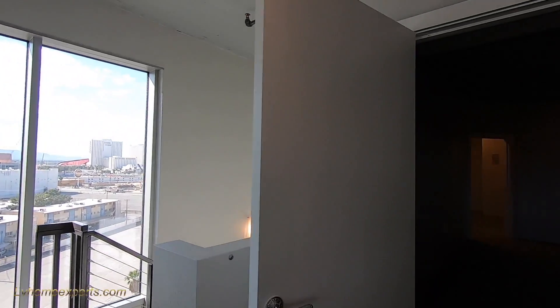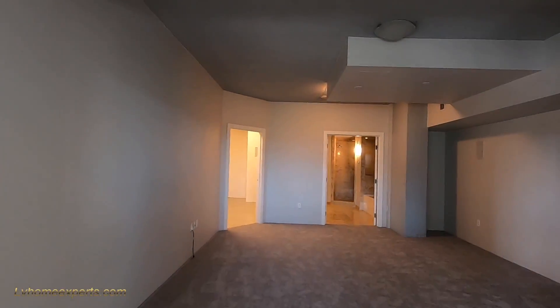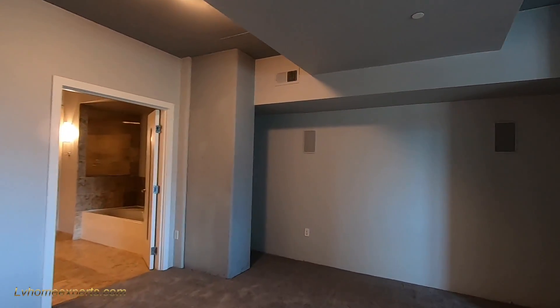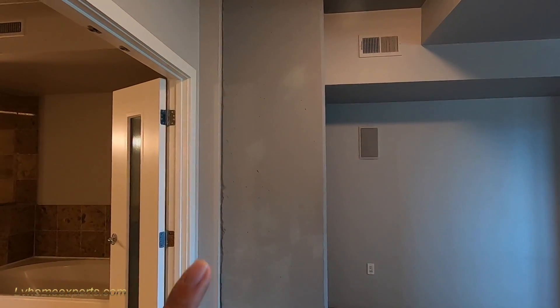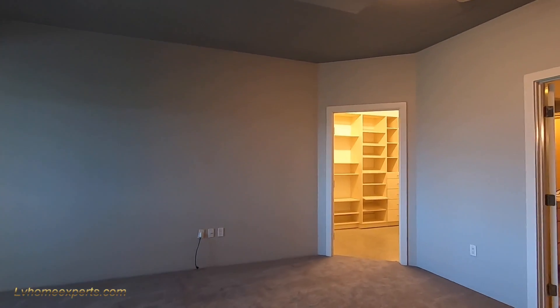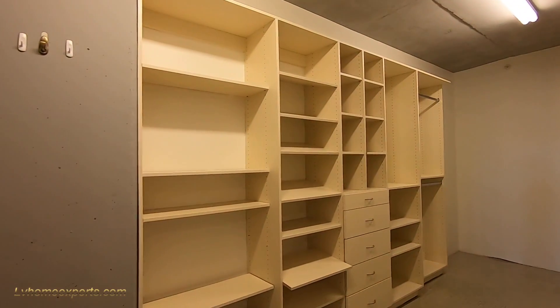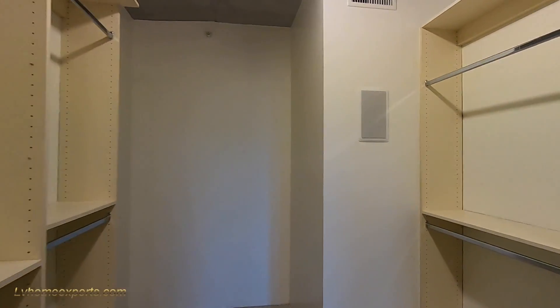All right, let's take a look at the master. Now the master is very large — coming through a French door here. Decent size on the master: 16x21. You got some speakers. Here's part of the structure of the building here — it's concrete. Now I notice they don't really have that many lights inside the master, so it's a little bit dark. But you got two large master closets — you've got speakers in here.